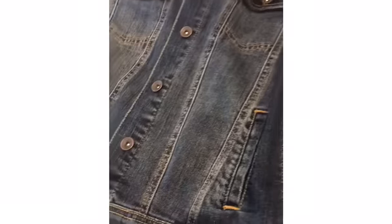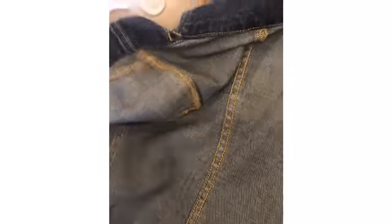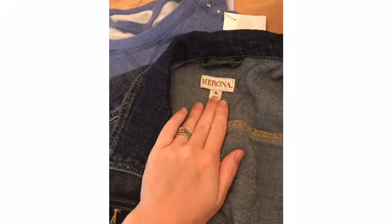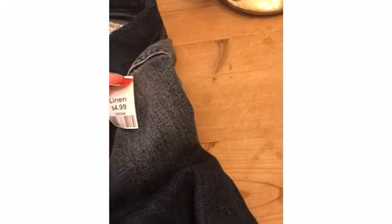The perfect jean jacket with pockets up front — that's my biggest complaint. It also has pockets here, pockets up here, pockets right here. It's a medium, Target brand, and it was also $4.99.